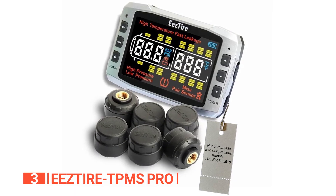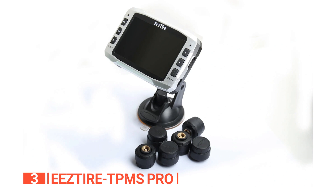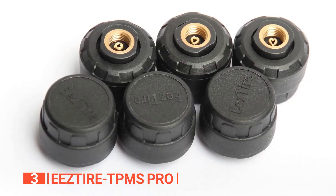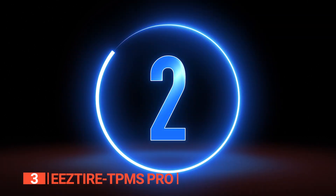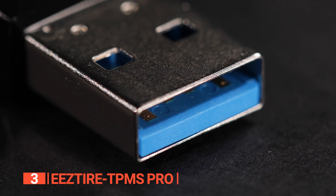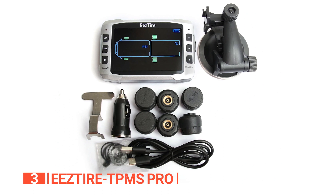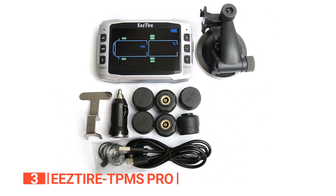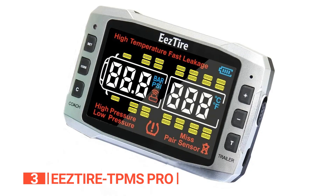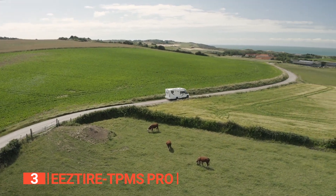For those with larger RVs or trailers, the option to include a booster extends the transmission signal range. What sets the EEZ Tire TPMS Pro apart is its remarkable capability to handle up to 26 tires simultaneously, catering even to the grandest rigs. The sensors provide real-time tire pressure and temperature data, delivering updates every six seconds to keep you promptly informed. The system boasts a motion-sensitive display that conserves battery life during RV standstills. It's user-friendly and can be powered via USB, granting up to 60 hours of usage on a single charge. The EEZ Tire TPMS offers low and high-pressure alarms, air leakage alerts, and temperature monitoring. With a wireless range of 60 feet, extendable with the booster, it guarantees dependable performance even for sizable vehicles. This unit stands out as the premier choice for safety-conscious RVers, offering advanced monitoring and customizable features tailored to your specific needs.